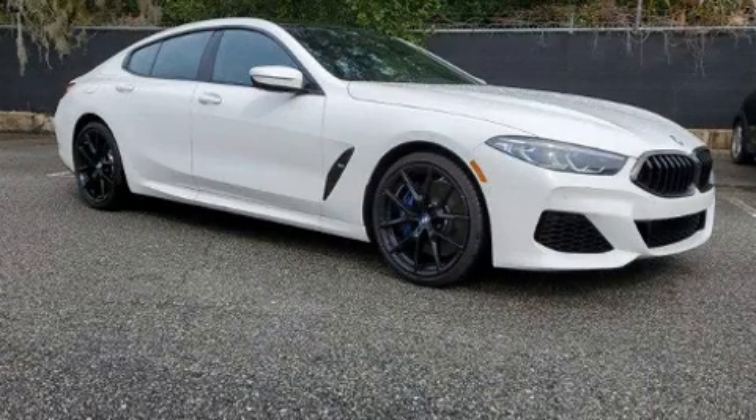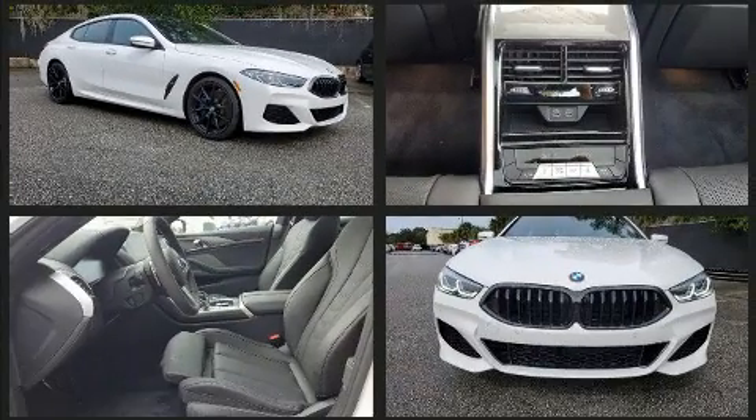This four-door, five-passenger coupe will allow you to take command of the road with confidence. BMW made sure to keep road handling and sportiness at the top of its priority list.